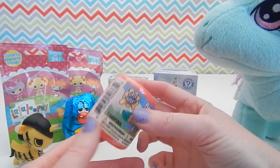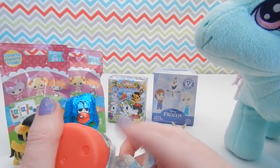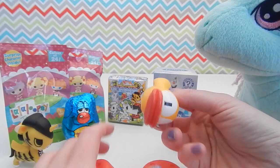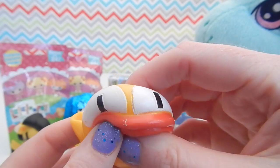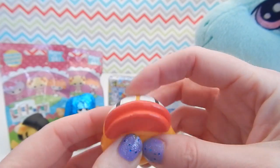Let's switch gears and open up our Flappy Bird Mashem next. I found the Flappy Bird Mashem at my local Target near the front of the store where they sell the trading cards. And this time I got a yellow Flappy Bird. So squishy! I really like the way these feel — these are almost like those stress balls.